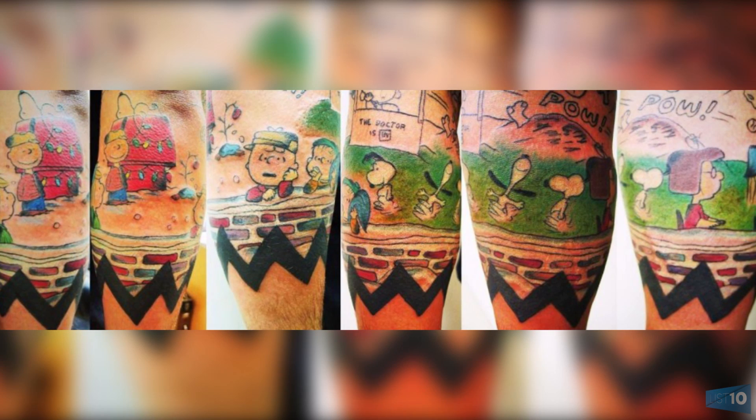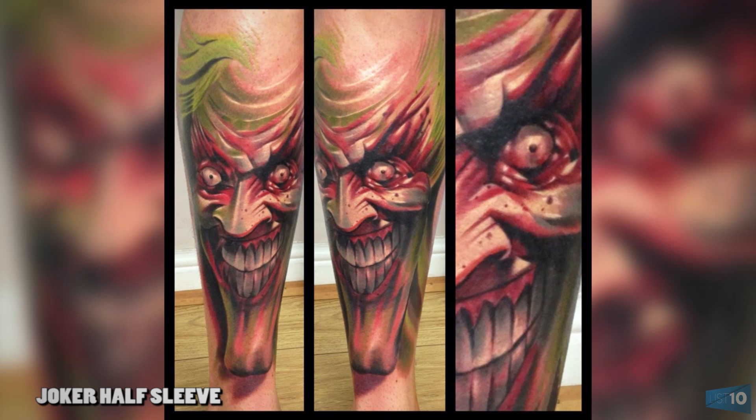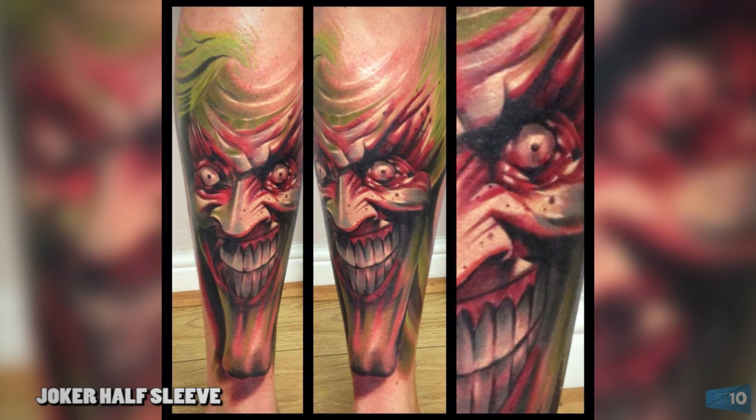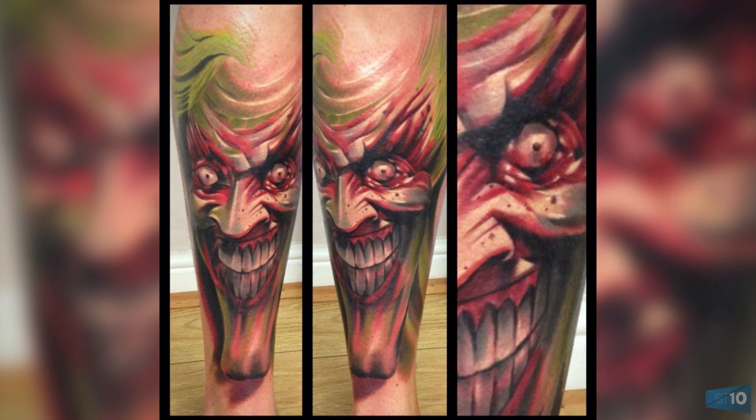Number 9: Joker half sleeve. Mr. Schultz requested that the printing of new comics be halted. Since Heath Ledger's rendition of the Joker in The Dark Knight, it has become one of the most famous villains in the movie industry. Here, the Joker is shown as a half sleeve in the style of the Suicide Squad movie.